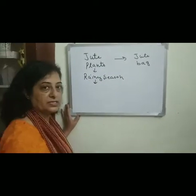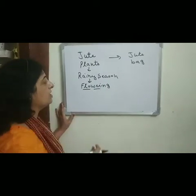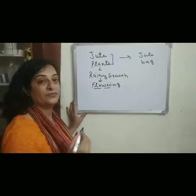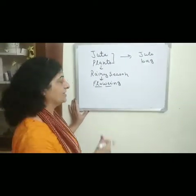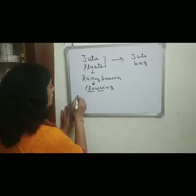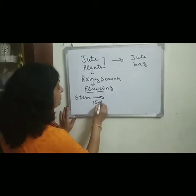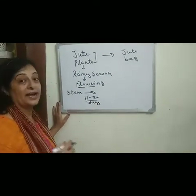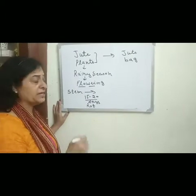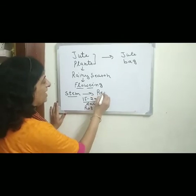The stems of jute plants are harvested when the plant is at its flowering stage, because we get jute fibers from the stems. The stems are harvested and soaked in water for at least 15 to 20 days so that they can rot. After 15 to 20 days, the stems are retted by hand, and this process is known as retting.